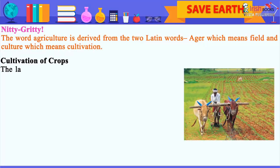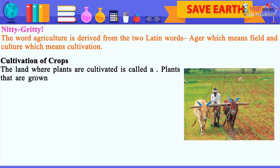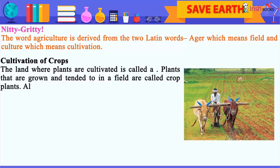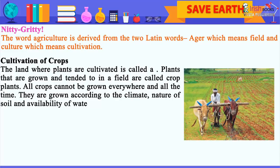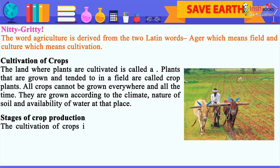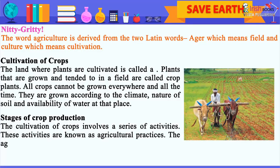Cultivation of Crops. The land where plants are cultivated is called a field. Plants that are grown and tended to in a field are called crop plants. All crops cannot be grown everywhere and all the time. They are grown according to the climate, nature of soil, and availability of water at that place. These activities are known as agricultural practices.